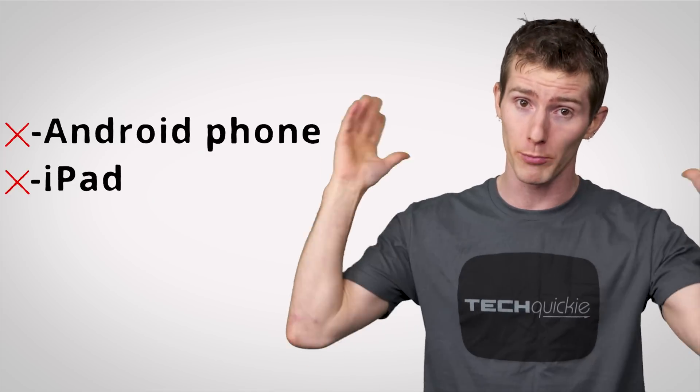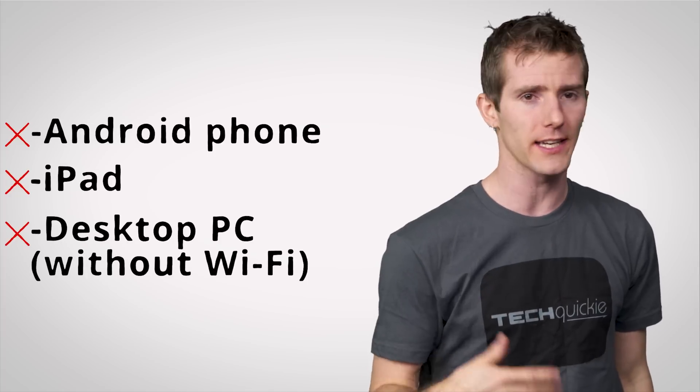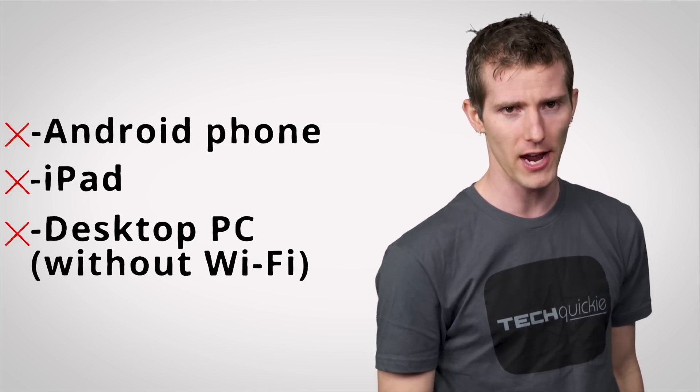Mac and iOS users instead have to use AirPlay, which, by the way, does require a proper Wi-Fi network. And for devices without Wi-Fi at all, like a desktop PC, well, no luck there either.